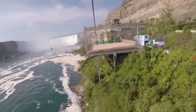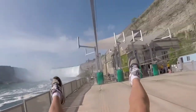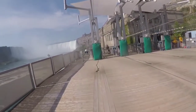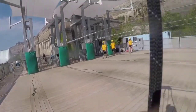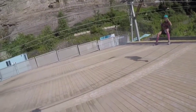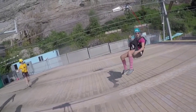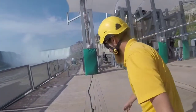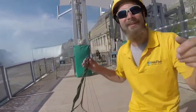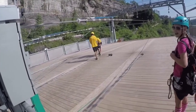Wild Play Niagara Falls zipline to the falls at Grandview Marketplace takes you on a breathtaking ride into the gorge towards the base of the Canadian Horseshoe Falls. Lie down and soar 670 meters — 2,200 feet — past the American Falls, landing atop the falls observation deck at the base of the Horseshoe Falls. During the winter months, witness the breathtaking beauty of snow and ice encasing Niagara Falls.